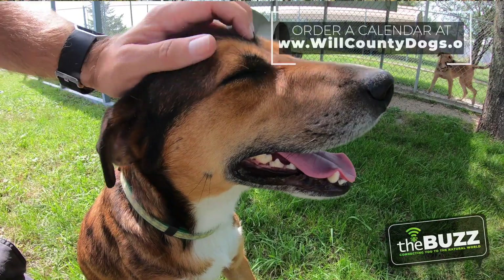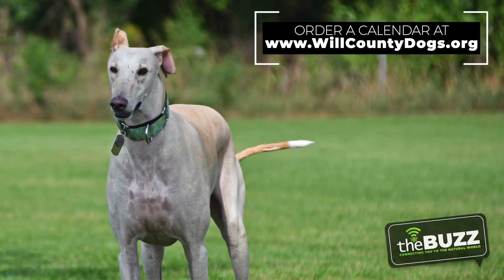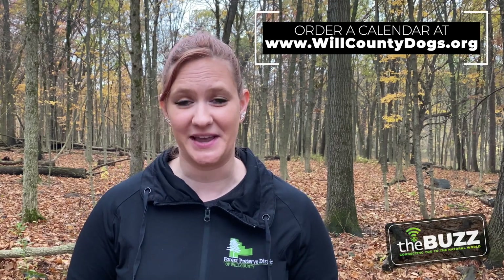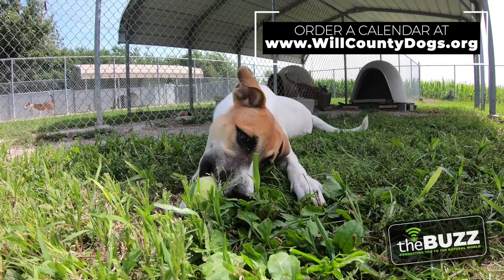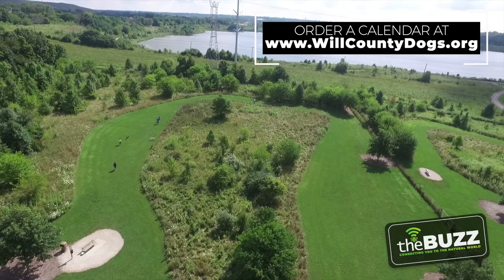Do you love dogs? Do you love helping dogs? The Forest Service District of Will County has put together a 2021 calendar featuring our dogs using our local dog parks. The calendars are $15 and all the proceeds go to the Will County Humane Society. This shelter is the oldest no-kill shelter in the county, so they survive solely on donations — your help is truly appreciated. It takes $50 a day to feed these dogs, so please act now. Purchase your calendars at willcountydogs.org. The deadline is November 13th.